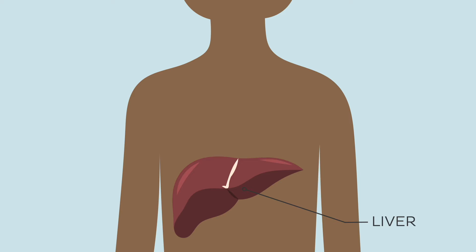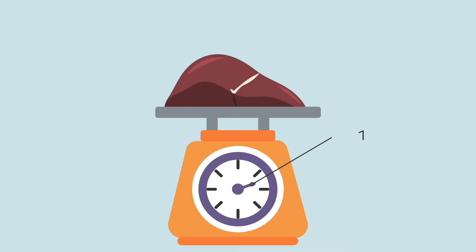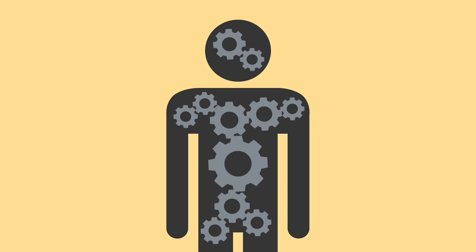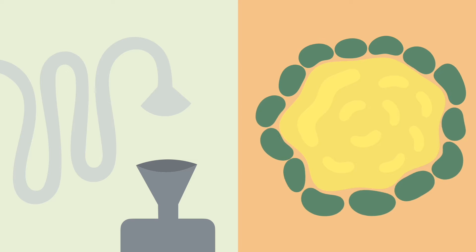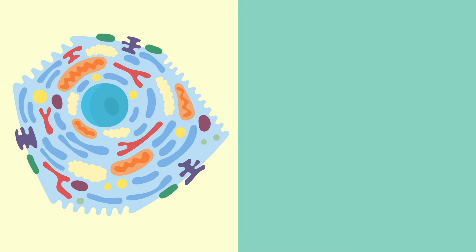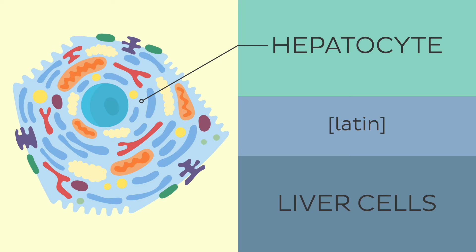The liver is an unpaired organ located in our abdominal cavity, just below the right side of the rib cage. It is the largest gland in the human body, weighing approximately 1.5 kilograms. The liver works synchronously with many other organs and contributes to the maintenance of basic physiological functions. To name a few, the liver stores energy molecules, produces bile helping to digest fats, processes and detoxifies alcohol, medication and toxins from the blood, and produces proteins necessary for blood clotting. The liver's main cells are called hepatocytes, which literally means liver cells, and these cells carry out all the functions of the liver.